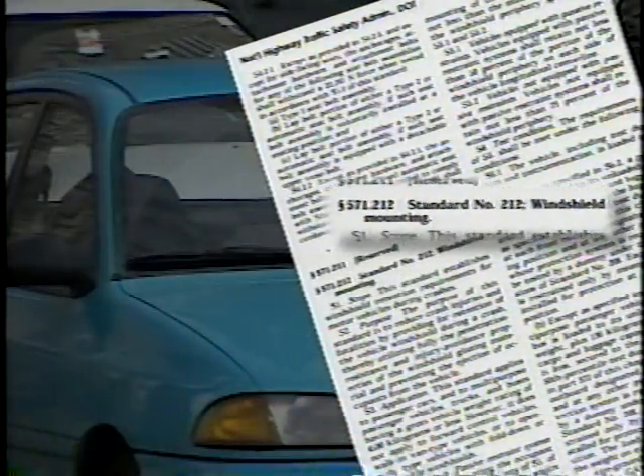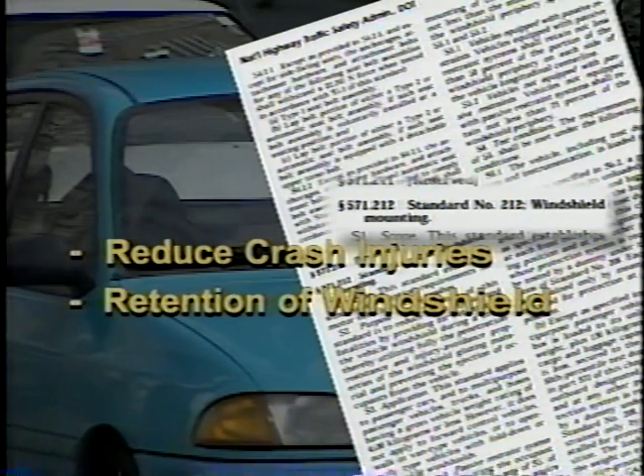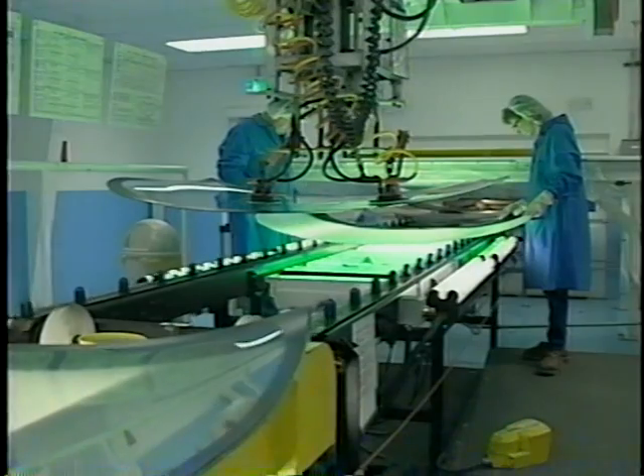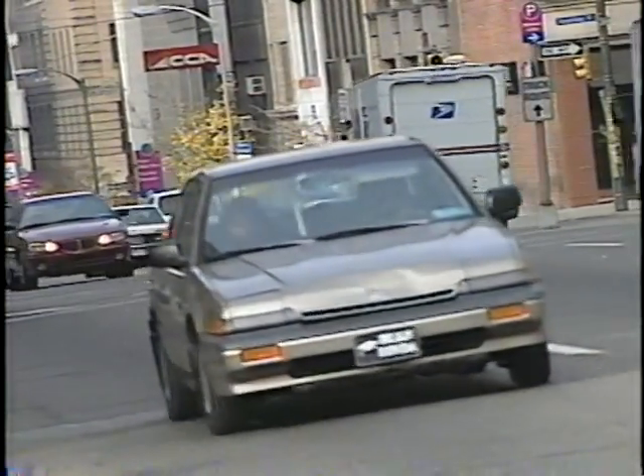FMVSS 212 calls for windshield retention. The purpose of this standard is to reduce crash injuries and fatalities by providing for retention of the vehicle windshield during a crash, thereby utilizing fully the penetration resistance and injury avoidance properties of the windshield glazing material, and preventing the ejection of occupants from the vehicle. Testing for adherence to this standard is the same as in FMVSS 208 — the vehicle is crashed into a frontal barrier at 30 miles per hour. Occupants must be properly restrained in order to stop ejection from the vehicle, and the windshield is an important part of the restraint system.